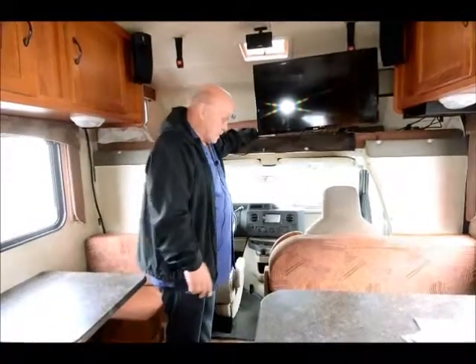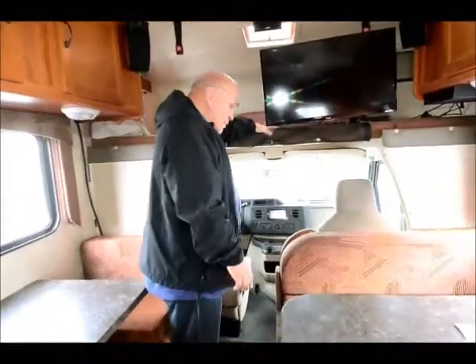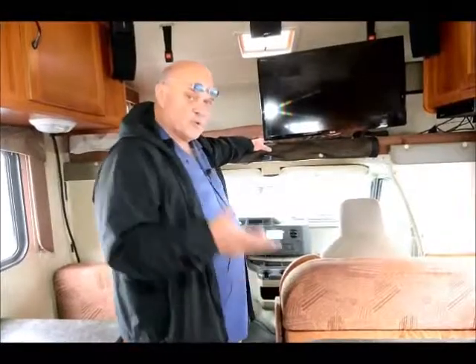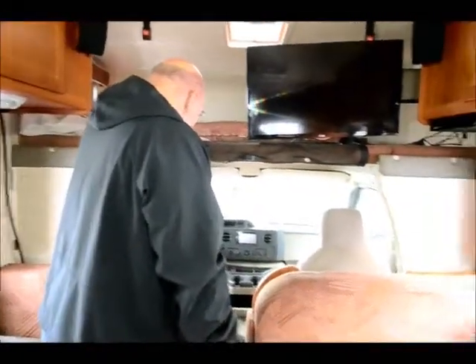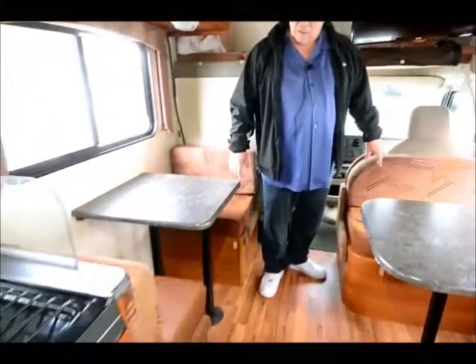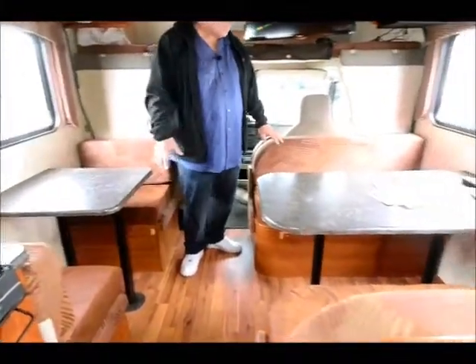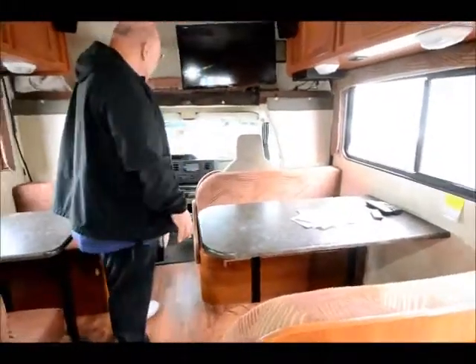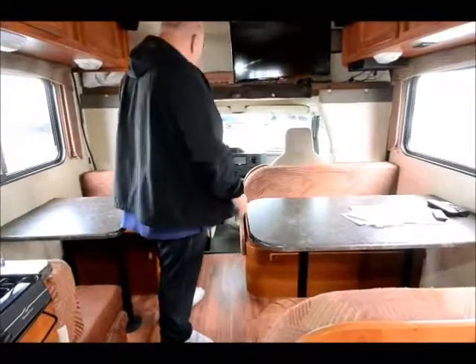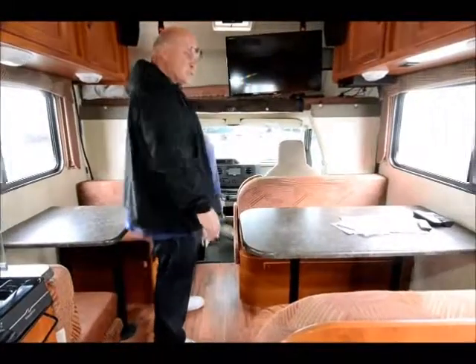This is a 2012 with only about 10,000 miles on it, so it's like new. It will sleep about six people very comfortably. It's the first one I've seen with two booths, so you can not only sleep six, you can feed six. Most of them you can sleep six and feed four. This is on a Ford frame, so you can tow heavy weight.